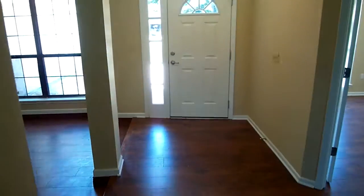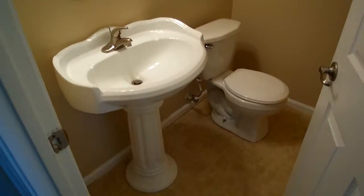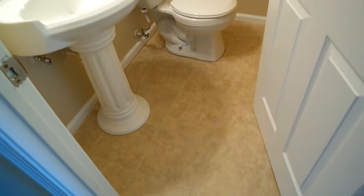There's the front door where I was just standing. You have a guest bathroom right here which is great — this is a half bath with a nice pedestal sink, brand new tile floors, and a brand new toilet.